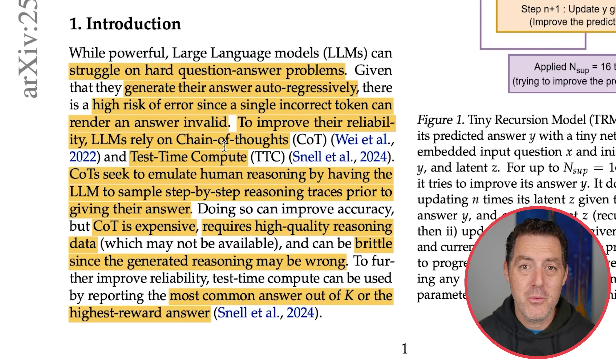A model like GPT-5 will churn through a lot of tokens thinking of different solutions to the prompt, and then when it finally comes to a good answer, it gives you the output. Techniques like that have vastly improved large language models. This has been an entire new scaling law — test time compute — which means at inference time it scales up the number of tokens used to think. But chain of thought is expensive, requires high quality reasoning data, and can be brittle since the generated reasoning may be wrong.